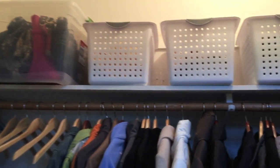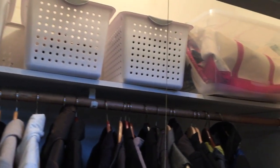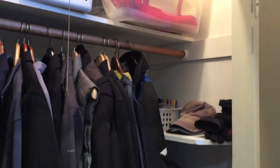And instead of two shelves across the top of the closet we removed one, which gave us enough height for all of our bins.